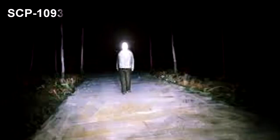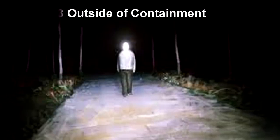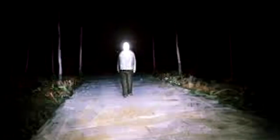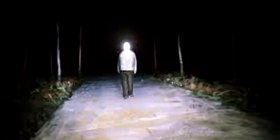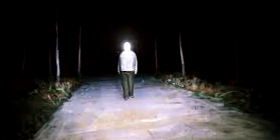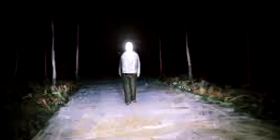Biological examination of SCP-1093 has shown it to be, externally, a living and healthy human from the neck down. SCP-1093 displays a stable heartbeat and steady, constant breathing. How SCP-1093 is capable of respiration is unknown, as there are no visible openings to allow any form of inhalation or exhalation. SCP-1093 does not appear to require food, drink, or sleep. All bodily functions immediately cease upon deactivation.